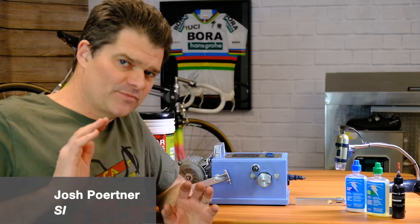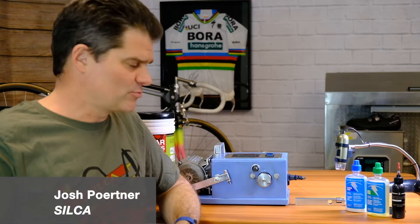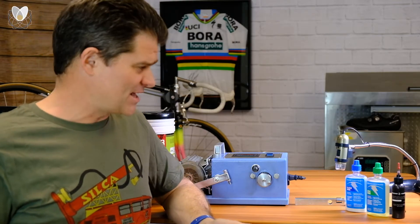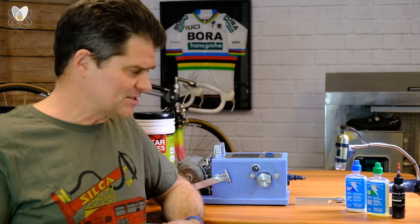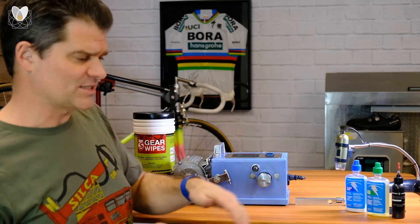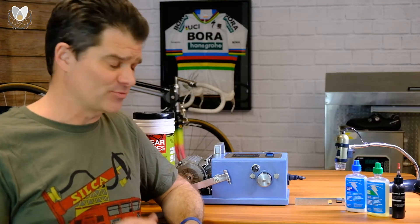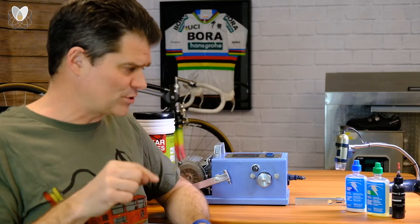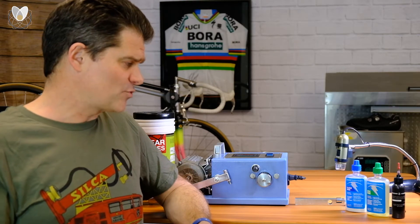Hey everybody, Josh from Silka and Marginal Gains here once again with what I guess you could call Chain Lube Wars. We've been doing this series now for a couple of weeks, using this ASTM G77 pin-on-ring test machine to look at the wear differences between certain chain lubes, and we've been asking you to make suggestions of which ones we should test.